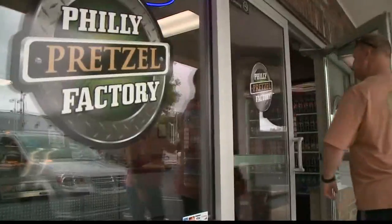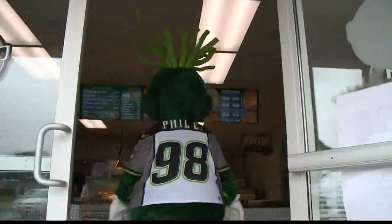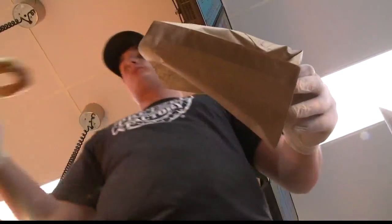It's here. Philly Pretzel Factory has opened its doors in West County. Photojournalist Randy Schwenker stopped by to show us the interesting twist these guys are putting on pretzels. There's a new mascot in town — Philly is the pride of the all-new Philly Pretzel Factory.